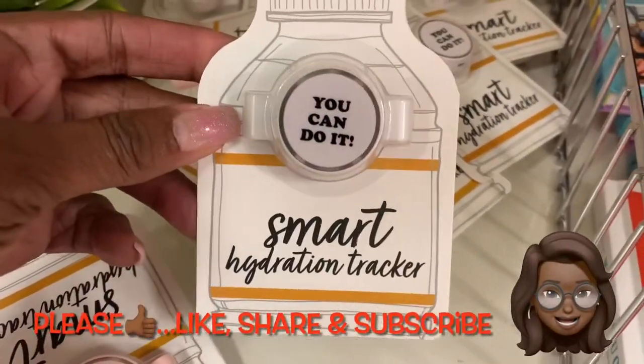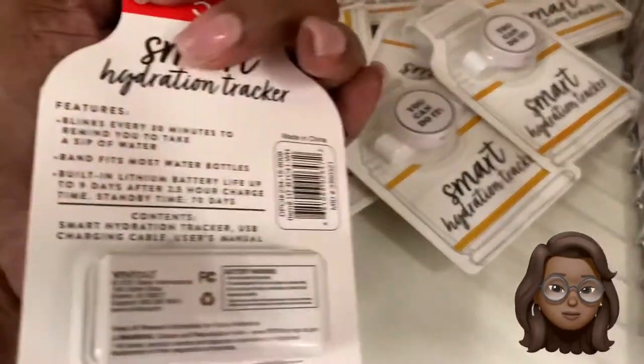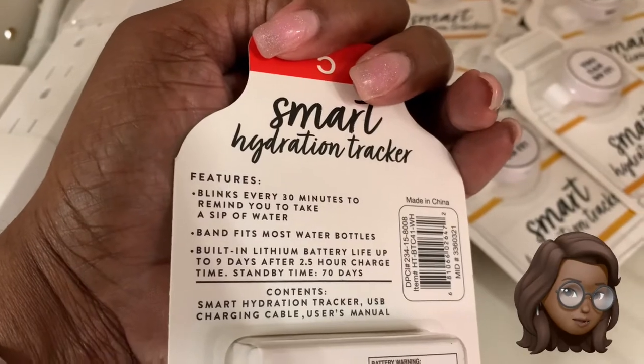Now this is a find — a hydrating tracker. It blinks every 30 minutes to remind you to drink water. Stop it, Target. Just stop it.